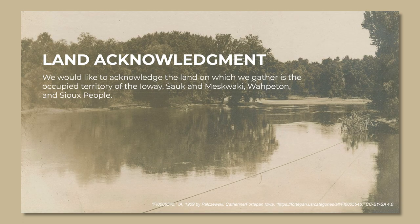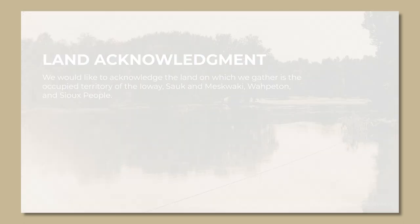We would like to acknowledge the land on which we gather is the occupied territory of the Ioway, Saakon-Meskwaki, Wahpeton, and Sioux people.